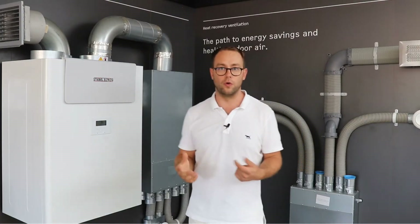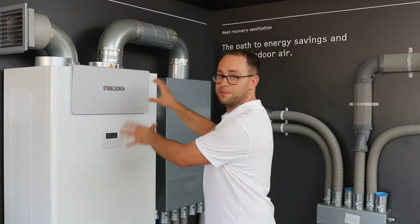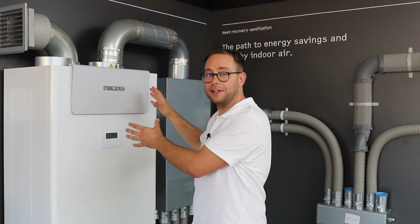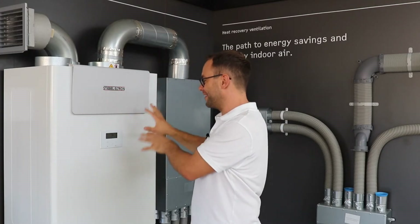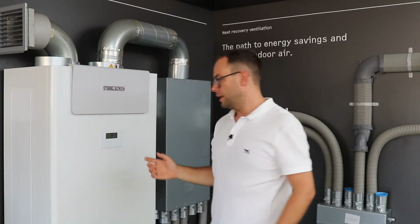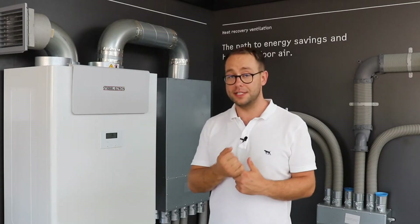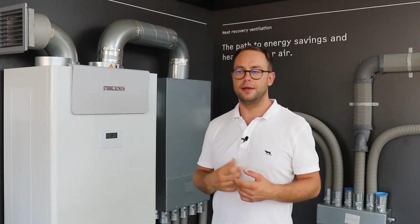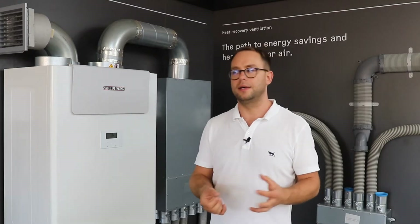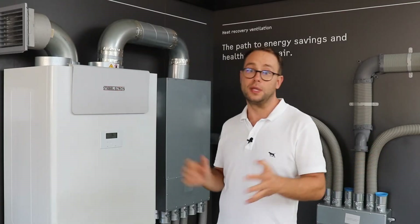That's what you need to allow for with a centralised system — it's pretty substantial in size, about as big as a bar fridge hung on the wall. All it needs is a power point for power and a condensate drain, because as it removes moisture from the air it collects that water and needs to discharge it. Make sure you allow for a waste pipe with a trap so the condensate water drips away without you having to think about it.